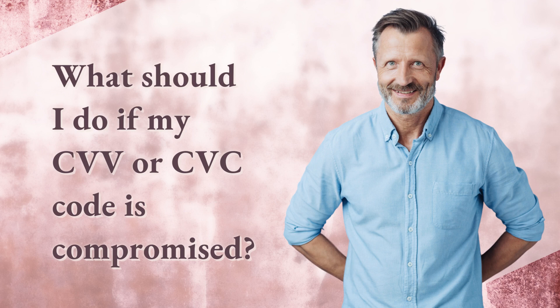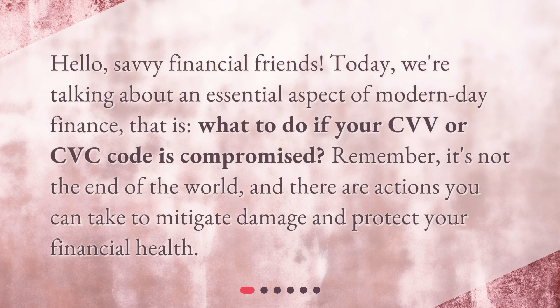What should I do if my CVV or CVC code is compromised? Hello, savvy financial friends. Today, we're talking about an essential aspect of modern-day finance — what to do if your CVV or CVC code is compromised. Remember, it's not the end of the world, and there are actions you can take to mitigate damage and protect your financial health.